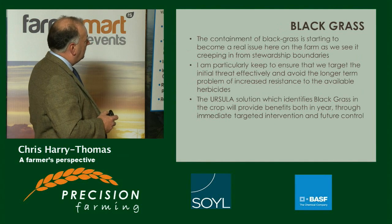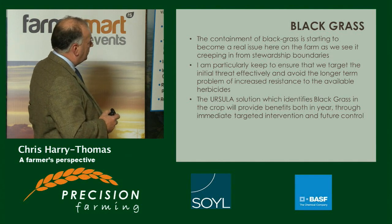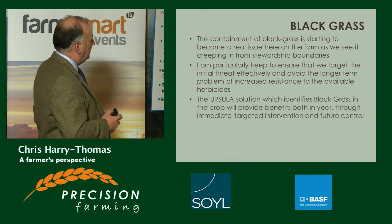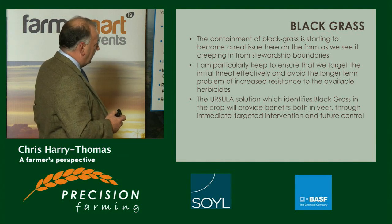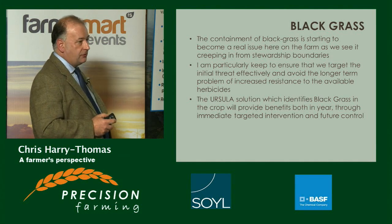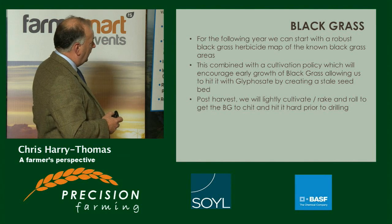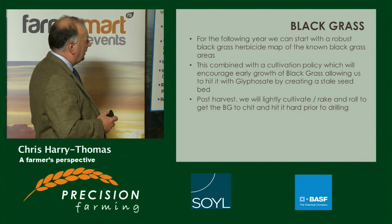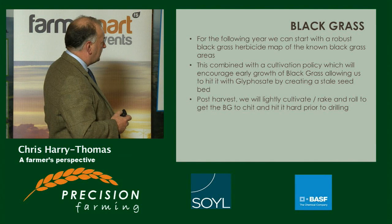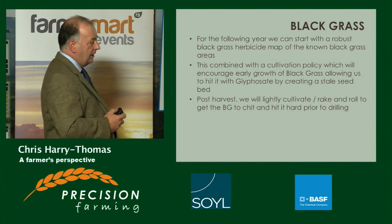The containment of black grass is starting to become a real issue on the farm, creeping in from stewardship boundaries. Nick is particularly keen to target that threat and avoid the longer-term problem of increased resistance to available herbicides. The Ursula UAS solution has identified black grass in the crop and will provide benefits through immediate targeted intervention and future control. For the following year, he can start with a robust black grass herbicide map of known affected areas. Combined with cultivation policy, this will encourage early growth of black grass, allowing him to hit it with glyphosate to create a stale seedbed. Post-harvest, he will likely cultivate, rake, and roll to get the black grass to chit, then hit it hard again prior to drilling.